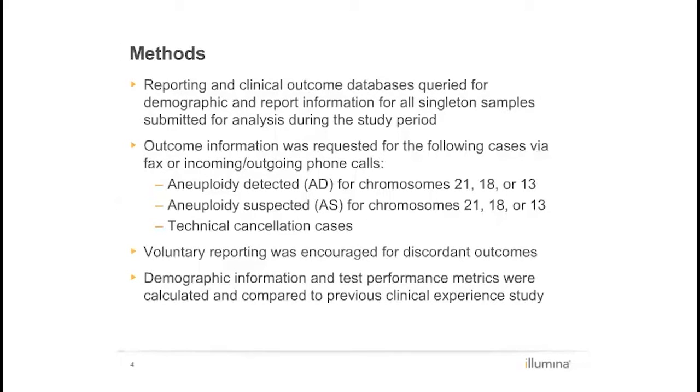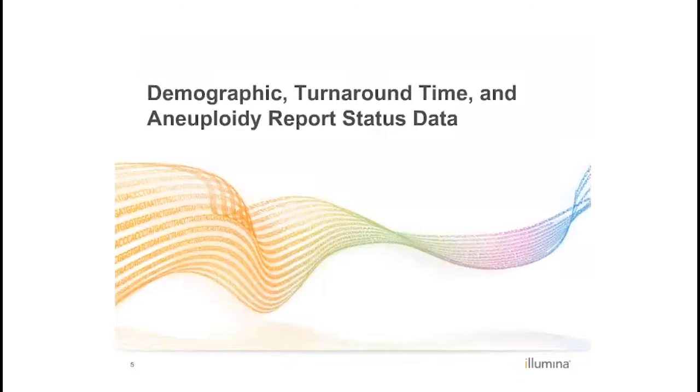Demographic and result data were compared between the current study population and our initial clinical experience, and statistical analyses for significance were employed. A total of 86,658 samples meeting inclusion criteria were assessed during the study period. Samples were received from across the United States and 38 different countries.